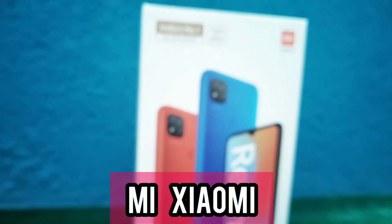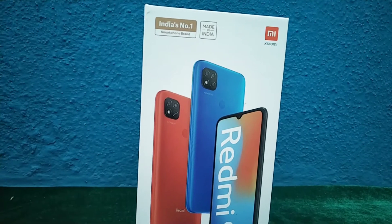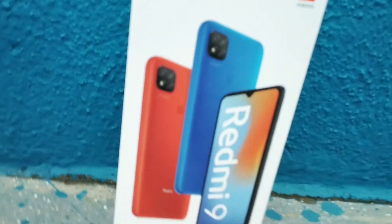Assalamu alaikum guys, today I will be reviewing the Redmi 9 phone from the brand Xiaomi. It has been launched in August 2020 and it's now December, and I'm super duper excited to do a review on this, so let's start the video.